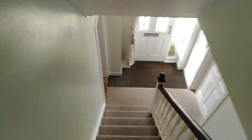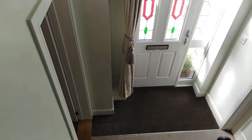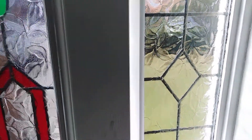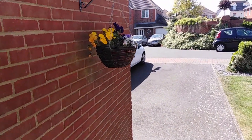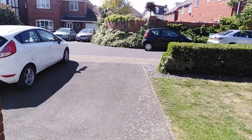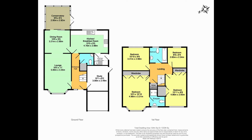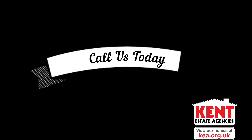So this is number 32 Kitty Wake Close, a four bedroom detached family home. You've got the family bathroom and the ensuite on the first floor. Location-wise it's really popular — you've got a lovely range of countryside walks only a few moments away, and accessibility for the commute up to London is fantastic as well. Please do give us a call to find out a little bit more.